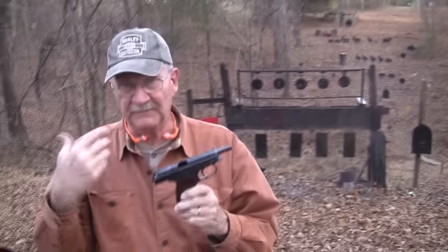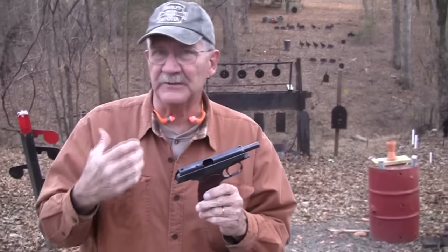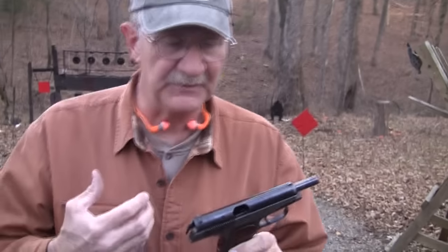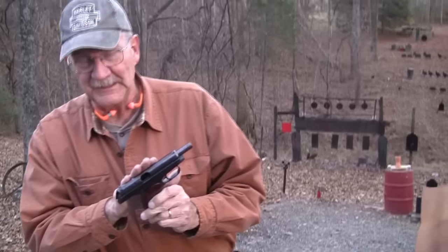Hickok45 here, with finally a Makarov. It is from Mother Russia, from the Soviet Union — a Soviet-made Makarov, vintage 1976. I picked it up when I was over there several years back. Had a little trouble getting on a flight, but I managed to get it back, just so you all could see it. Pretty cool, huh?